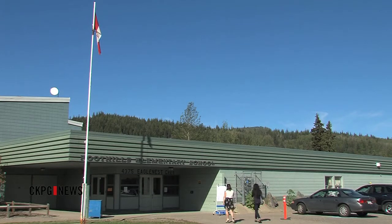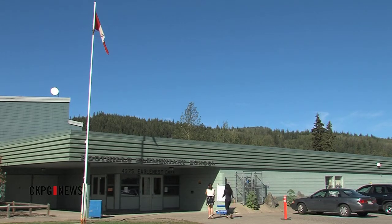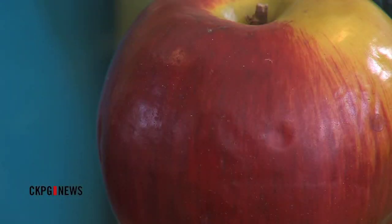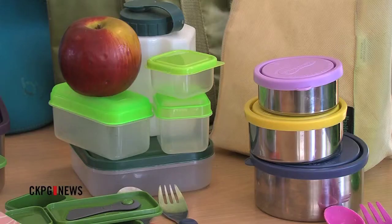Next month, schools will be asked to become litterless through the week of October 7th to 11th as part of the REAPS Waste Reduction Challenge. To your health, Catherine Hanson, CKBG News.